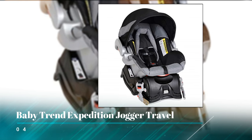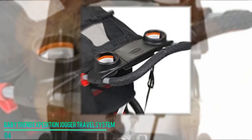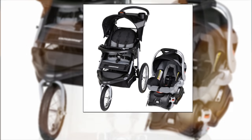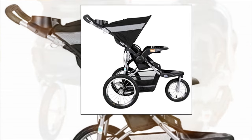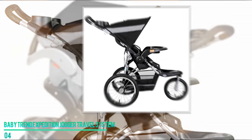Number four: the BabyTrend Expedition Jogger Travel System. This stroller comes with large bicycle wheels that make it easy to push your child anywhere. It's all smooth sailing with this device, which makes it better for both you and your child. As a parent, you'll love the two cup holders at the back which give you the freedom to push your child in comfort. The entire parent console located at the back of the stroller is really convenient.